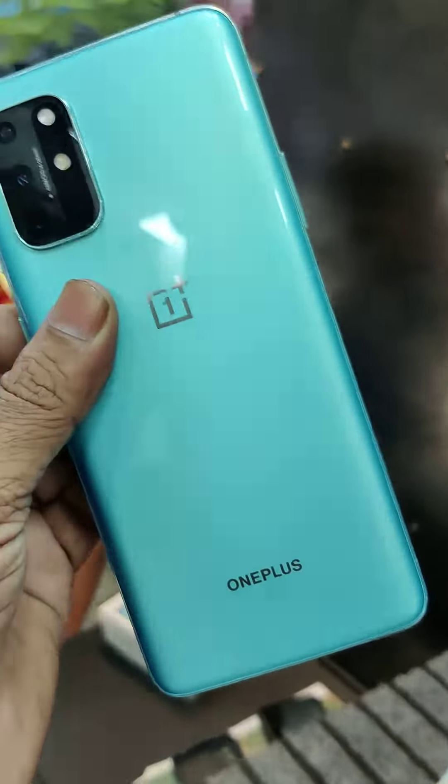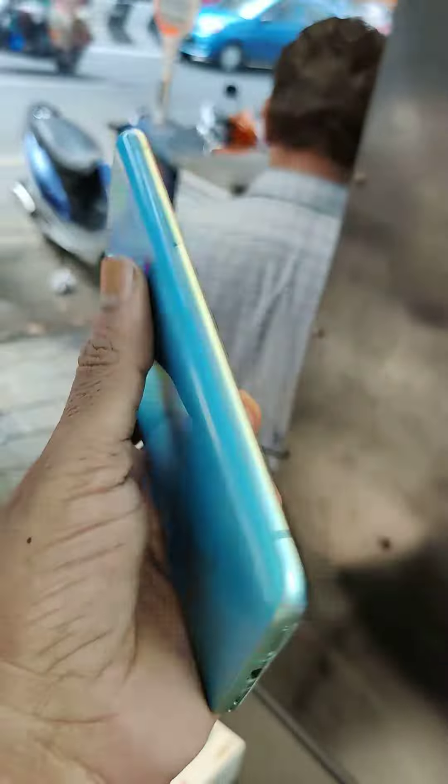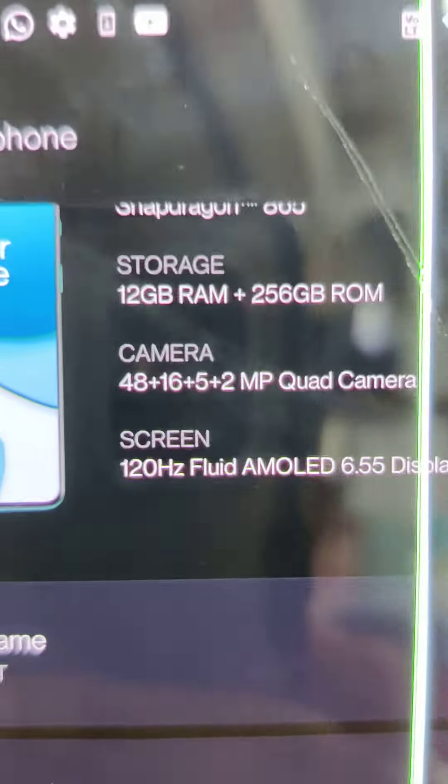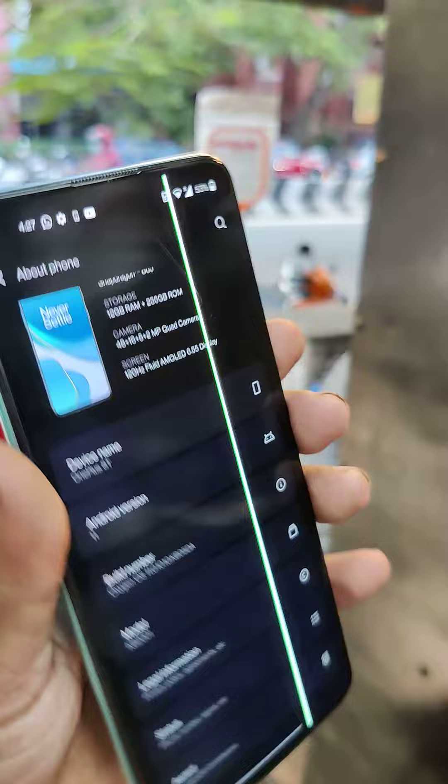Friends, if you look at the phone, you can see the OnePlus 8T. The OnePlus 8T has 12GB RAM and 256GB inbuilt storage. The phone has a green color.